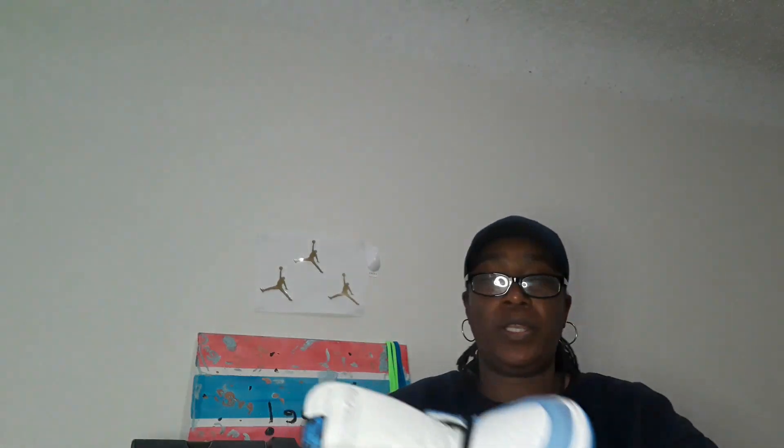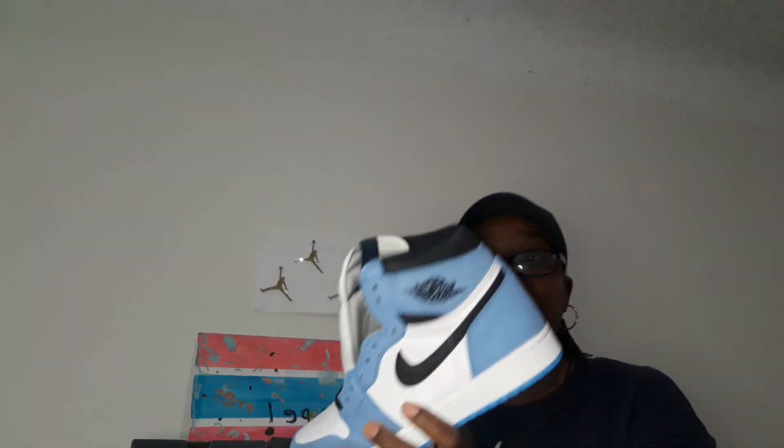I'm hearing a lot of backlash from certain YouTubers about this one. There's another one coming out next week — the Hyper Royals — which looks a little similar to this except it's a lot lighter. It has more of a tie-dyed University Blue color, and the bottom of those are gray. I like those too, and I am in a raffle for those — we'll see if I win.